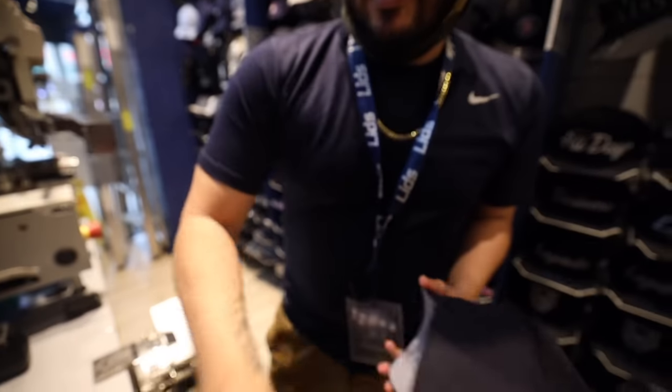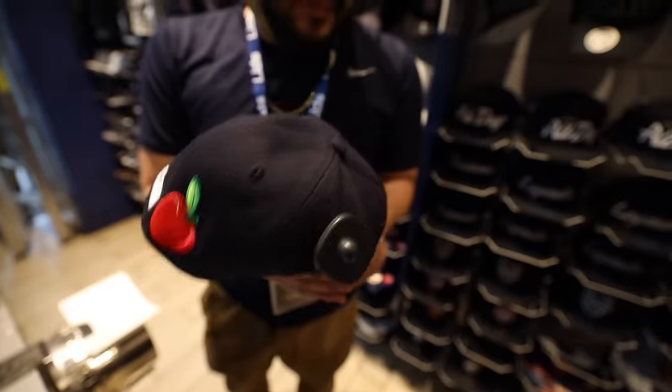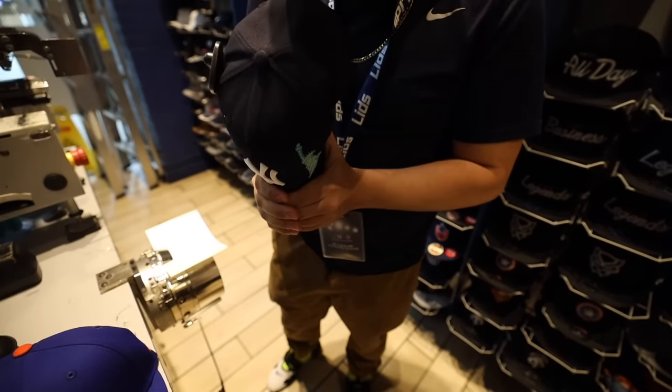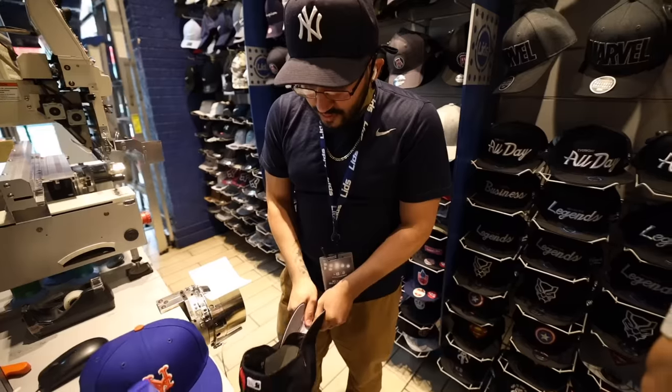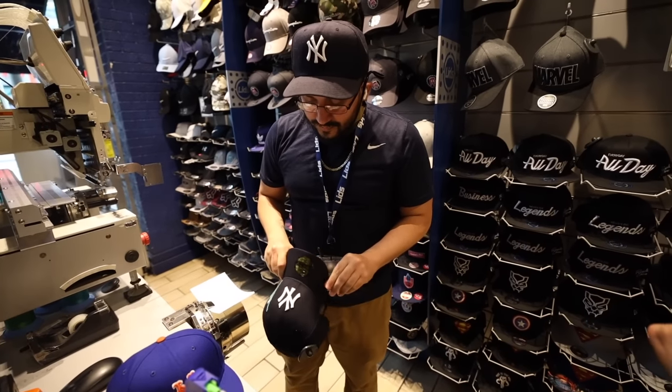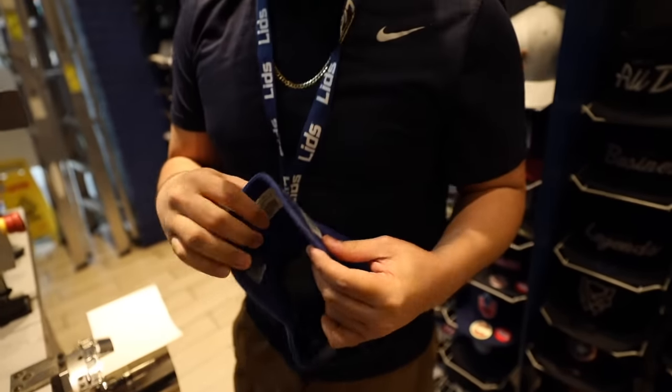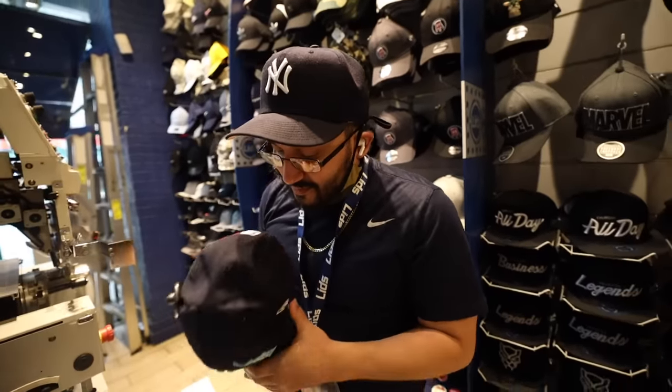Everybody got different methods — everybody does the rubber band thing at the bottom. One thing that you don't want to do is crack the middle. Once you crack the middle, it's over. Once the middle's cracked, it's the point of no return.